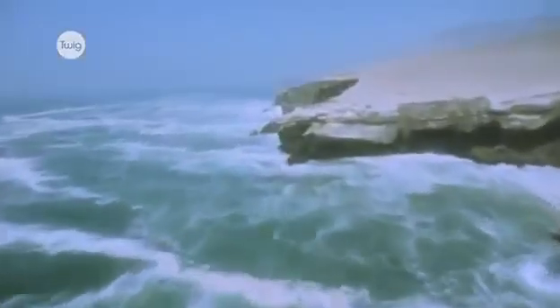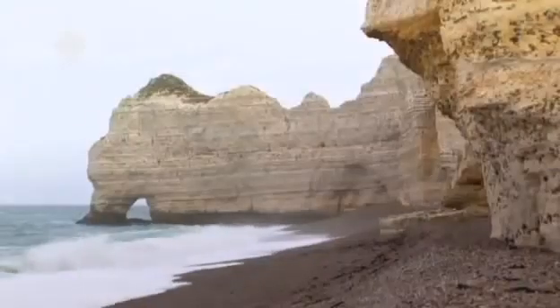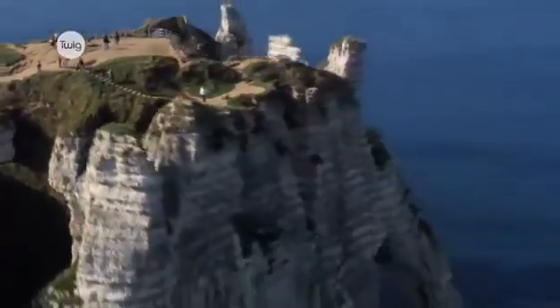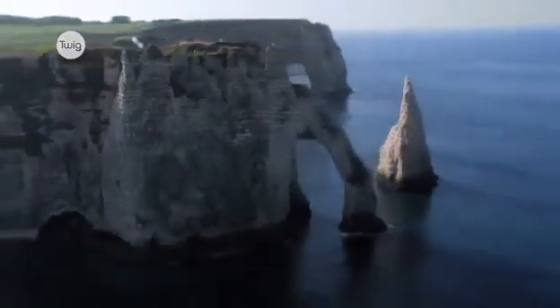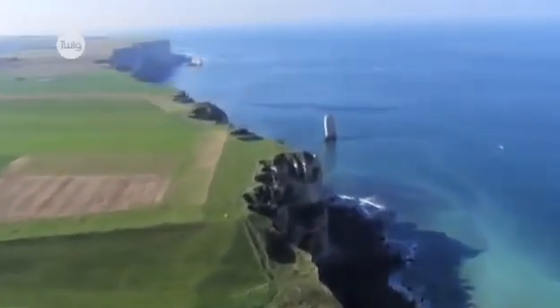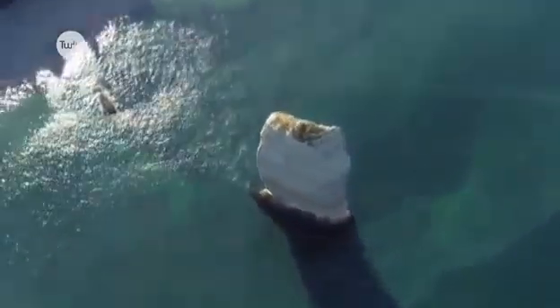But erosion also produces more unusual features. Hollow caves can be carved out by the water, and eventually break through, forming an arch. The continual erosion keeps widening the arch until it can no longer support the land on top. The arch collapses, and leaves a headland on one side, and a tough outcrop of rock on the other, called a stack.